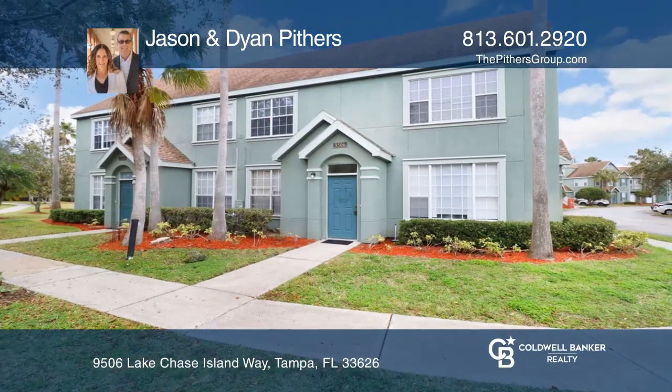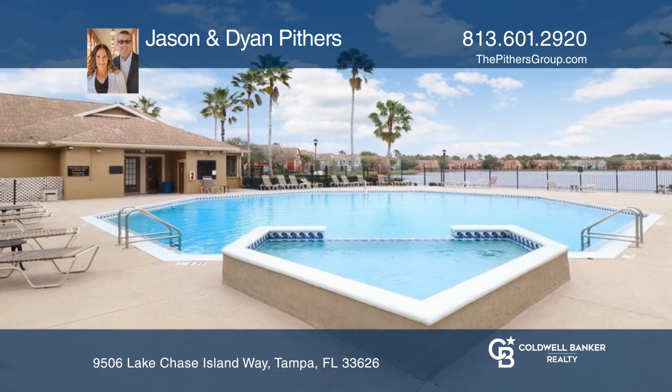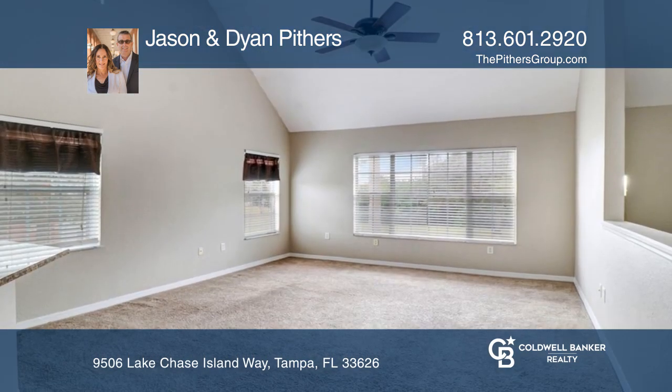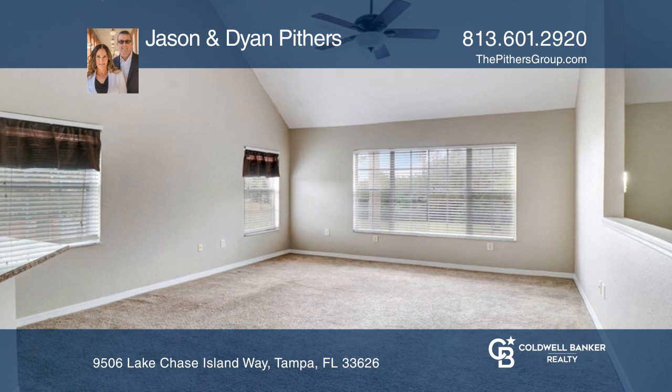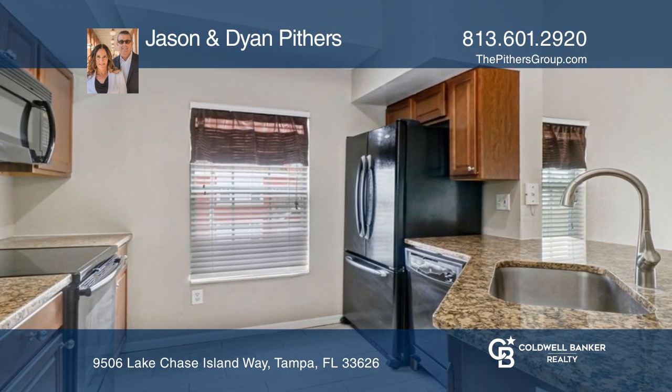Don't miss this fabulous three-bedroom, two-bath, one-car garage condo in Gated Lake Chase. With over 1,370 square feet of air-conditioned living space, you'll immediately notice the vaulted ceilings and windows, which stream natural light into the great room.